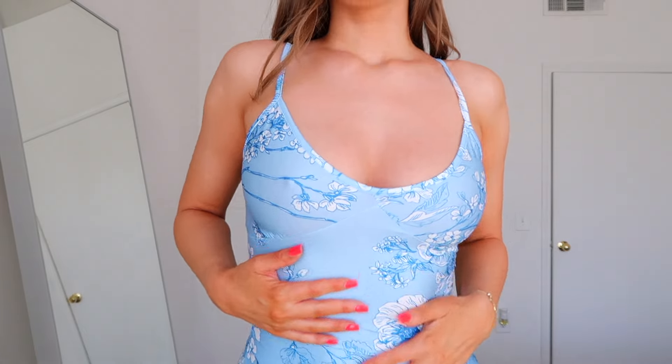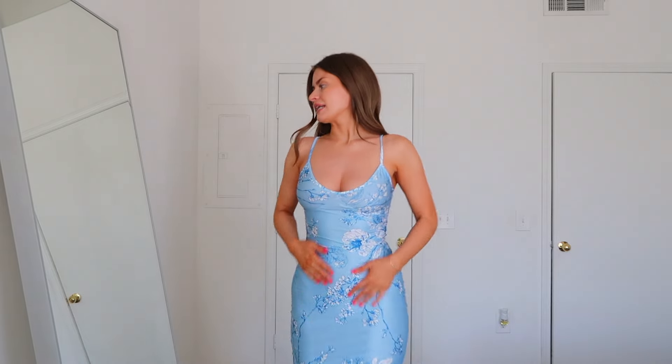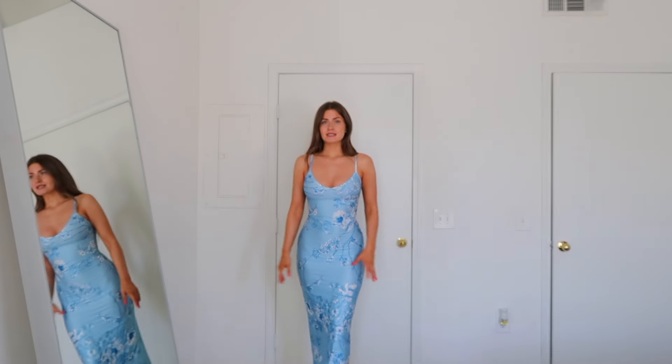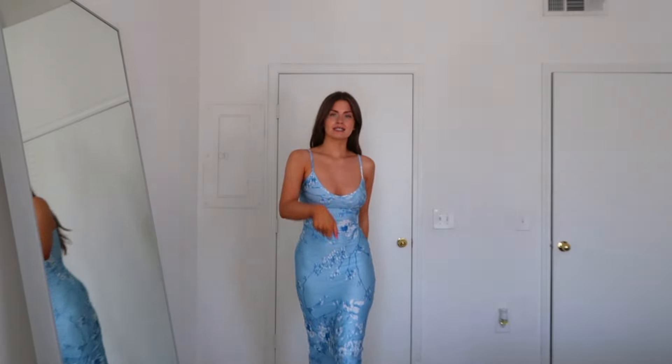I've seen the girls on TikTok wearing the green version of this, but I think the blue and the next color I'm showing are even better. It's stunning, super stretchy, and lightweight. Especially in summer when it's hot, it's so much nicer to wear something breathable. This is very form-fitting, so if you don't like that you won't like it — but if you do, this is stretchy, baby. It goes all the way down to the ankle.